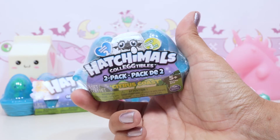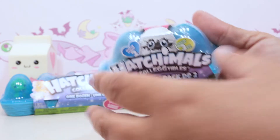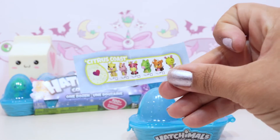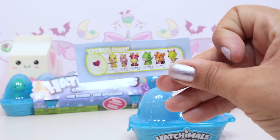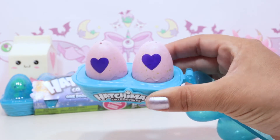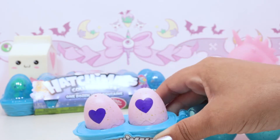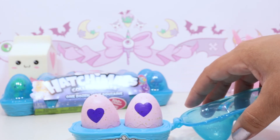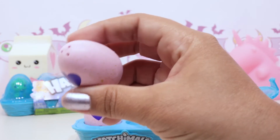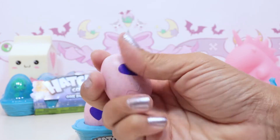We also got a Hatchimals collectibles two-pack with two eggs in it, from the Citrus Coast. I haven't gotten a two-pack before - it comes with a tiny little mini checklist, that's adorable! It comes in a tiny little nest - I've gotten the big one-dozen before. The green speckles must be for Citrus Coast - pink with green speckles, who's inside?